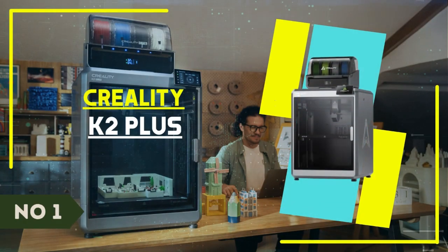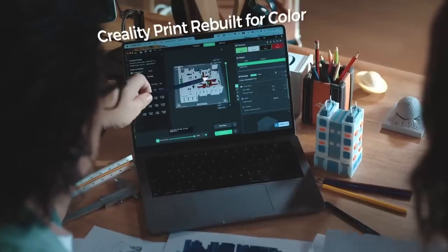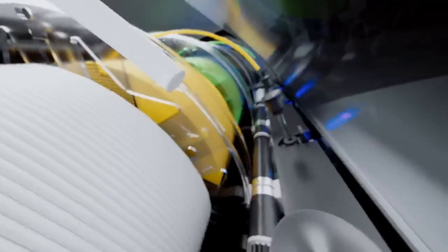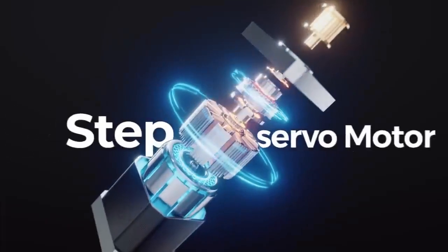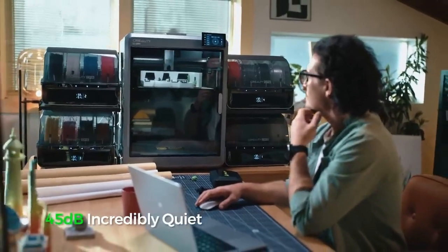Number 1: Creality K2 Plus. 2025 is going to be the year of speedy color FDM 3D printers, and Creality's K2 Plus has nailed it. This printer has a cruising speed of 300 mm per second with a 30,000 mm/s² max acceleration rate, and easily prints in four colors with its new Creality filament system. It can handle much larger prints than its rivals, with a 350 mm³ build volume, and has a high-flow nozzle that can heat up to 350 degrees with a heated chamber, meaning it can handle nearly any filament from PLA to PC.